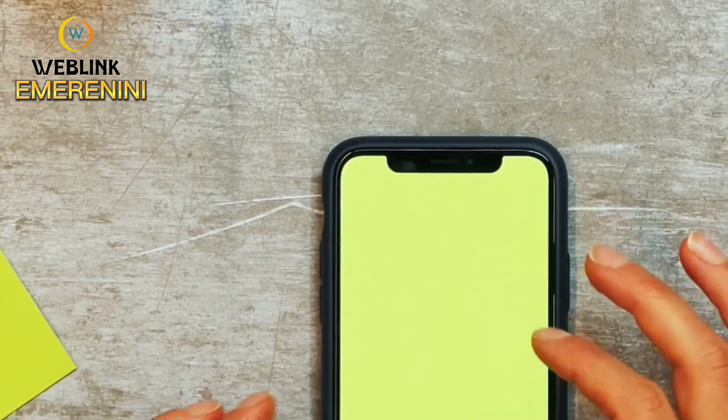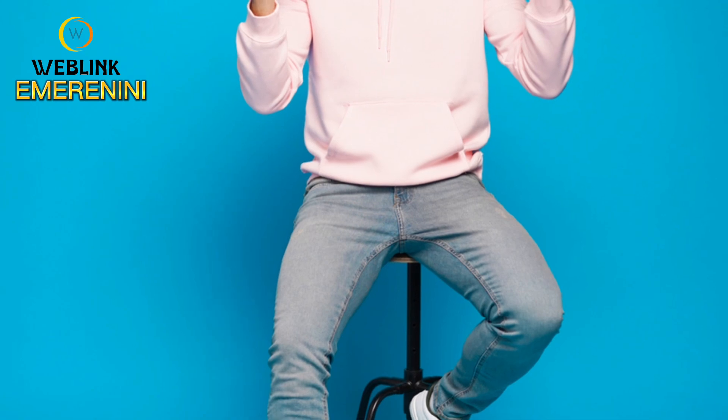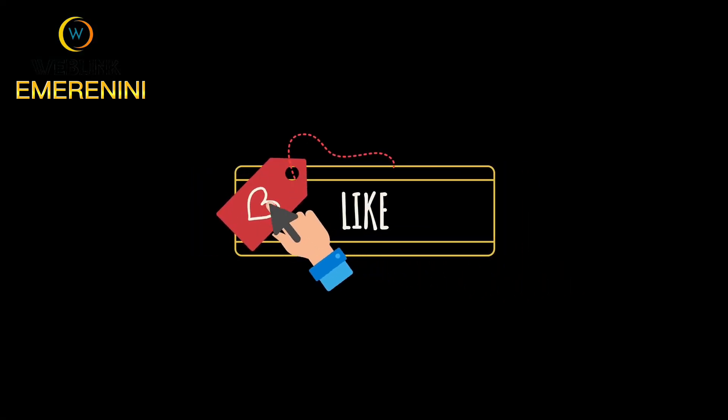There you have it — 10 simple ways to make money on social media using just your smartphone. Start today and watch your bank account grow. Don't forget to like, comment, and subscribe for more tips. Catch you in the next one.